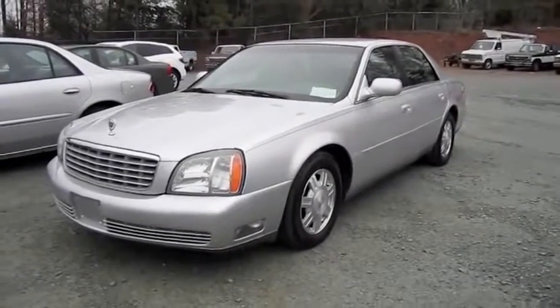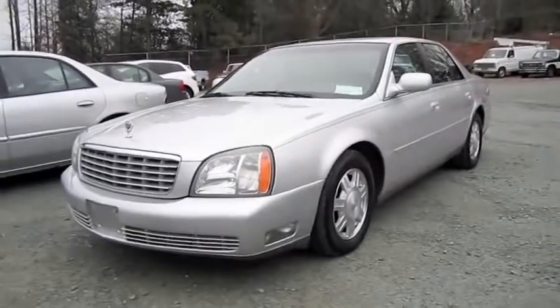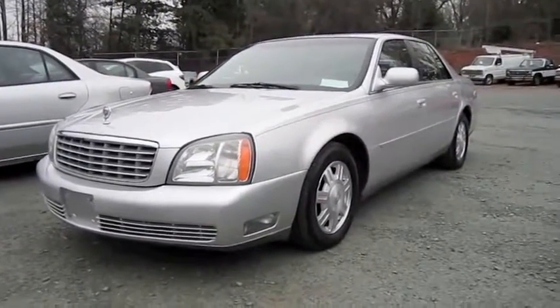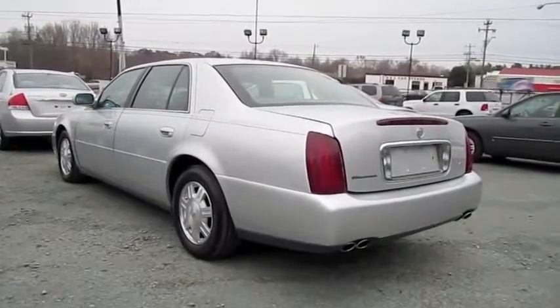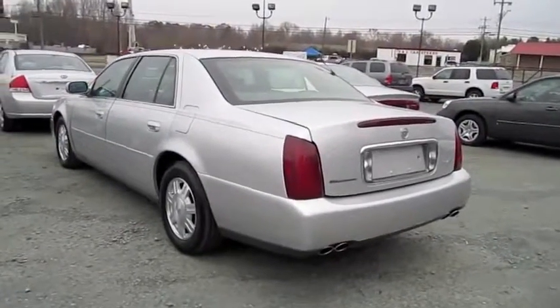Hey everybody! How's it going? Today I bring you a long time request I've been having for a while now. It's a 2003 Cadillac DeVille. It seems like I've gotten almost all generations of the Cadillac DeVille over the years, so I figure it's only perfect to fit this one in.